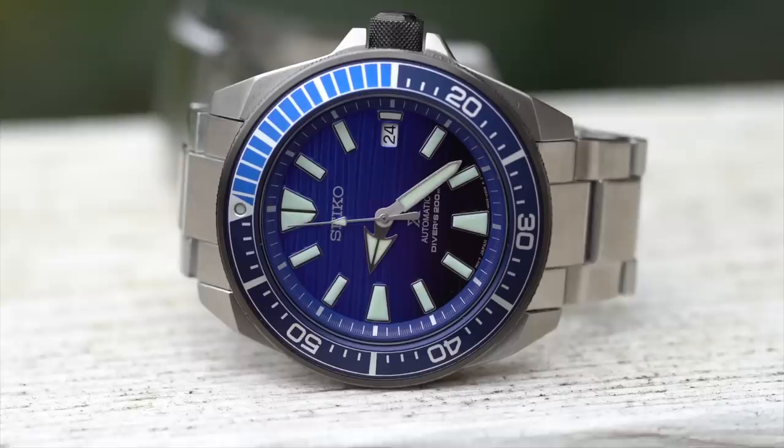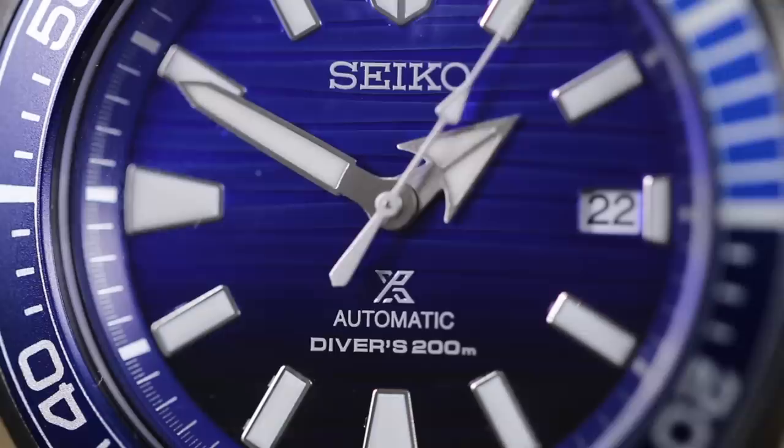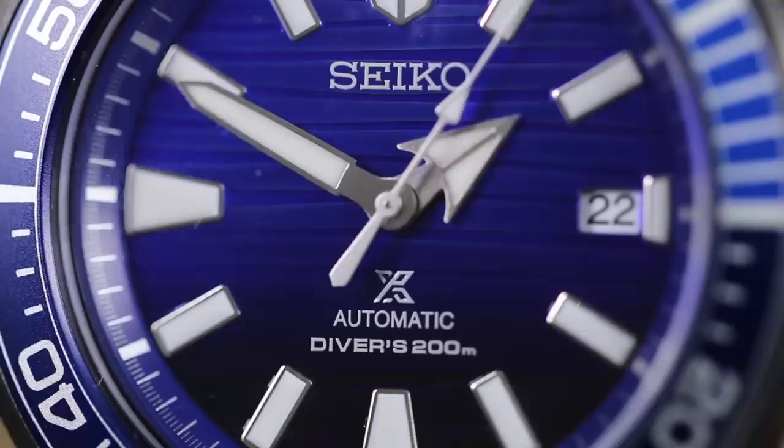The one thing that really needs to be said about this watch is the beautiful blue gradient dial. It absolutely stood out when I was looking through the display cases, and was really the reason why I wanted to find out what this thing costs and whether I could get it at a good deal.